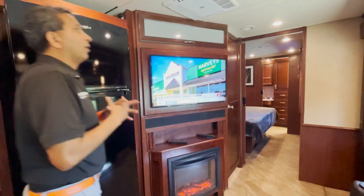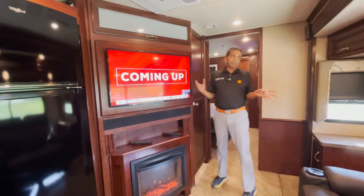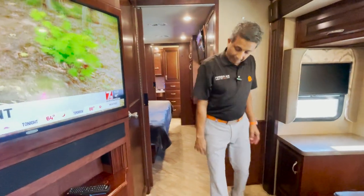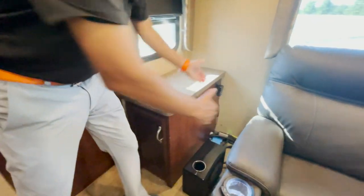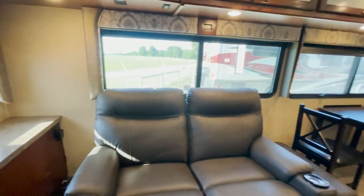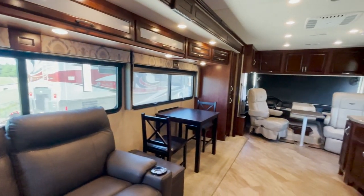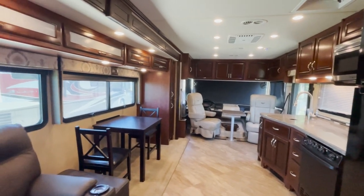Tall ceiling, by the way. No water leaks, no smoke odor — it's a pretty clean coach. I love that TV and fireplace. Over here there's some storage, and a little extra space because the original L-shaped living area is gone. You could probably put a pull-out bed somewhere there. But this coach is really designed for two people right now.